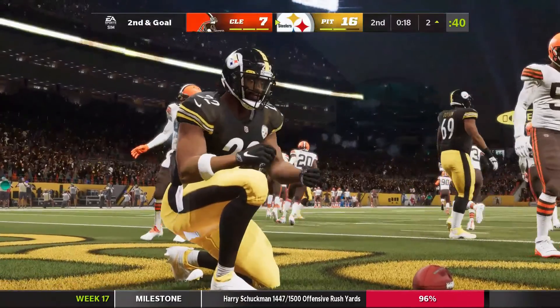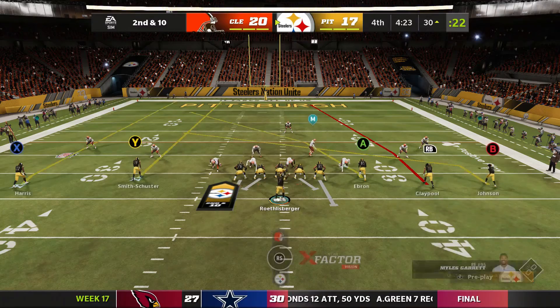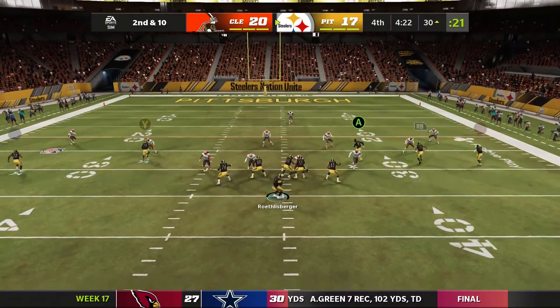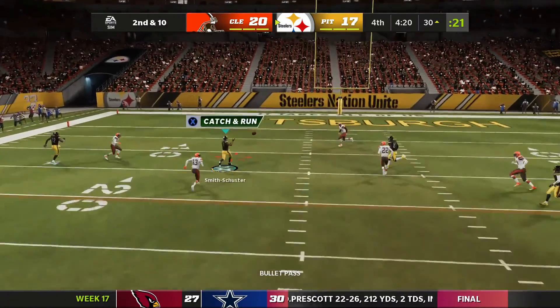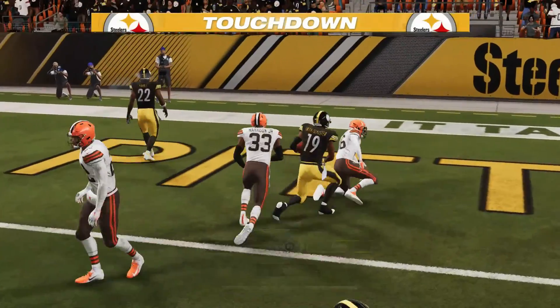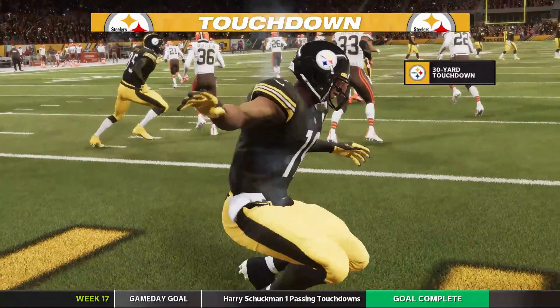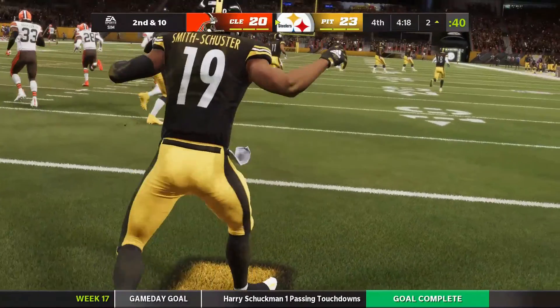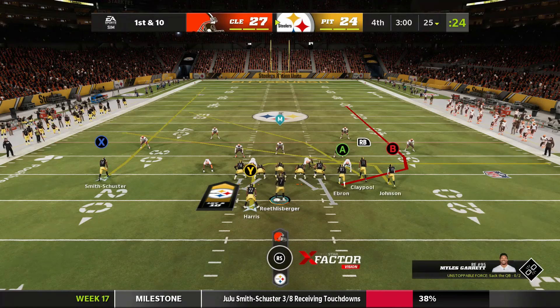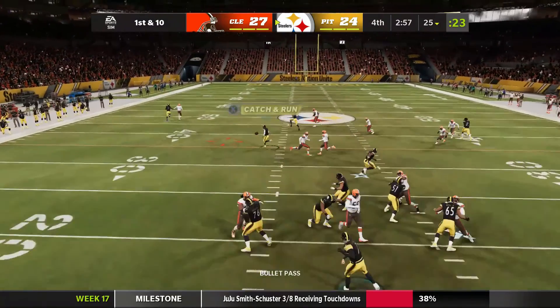That's the first half winding down. Throwing again, it's Roethlisberger, and he is caught by Smith-Schuster. Touchdown! JuJu Smith-Schuster, his fourth touchdown of the year. He's just got to have a grin on his face every time his number is called because he doesn't feel like there's going to be any lost yardage plays.